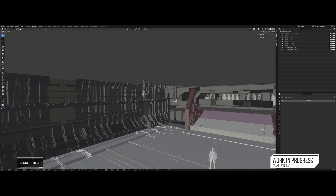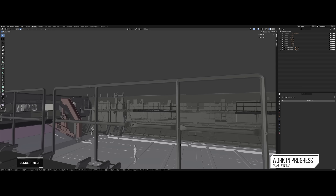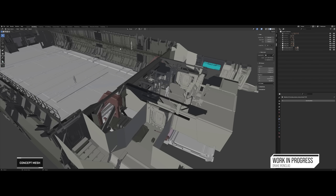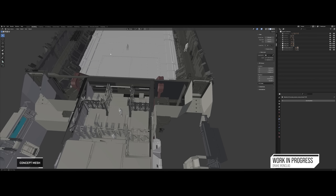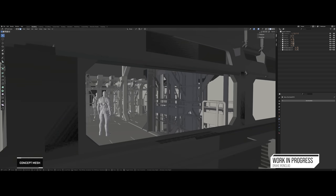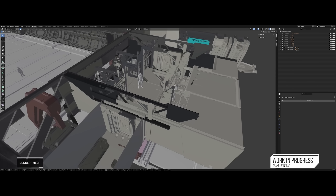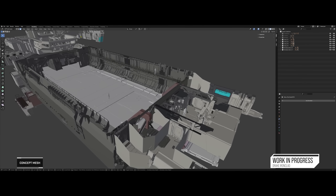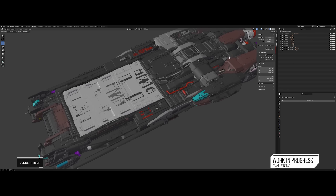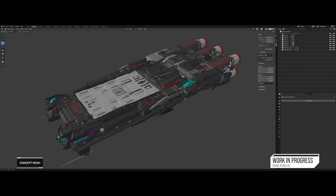That was somewhat an off-the-cuff comment from CIG, as there are a load of other cargo ships within that progression, like the Banu Merchantman. Interestingly, making the Ironclad makes the Kraken easier to build - once the shared assets are done for the Ironclad, they'll be able to make the Kraken much more easily. Since the Kraken is a much bigger ship, you can expect the Ironclad to come first, and those expanded assets will also help develop the Kraken's additional elements.